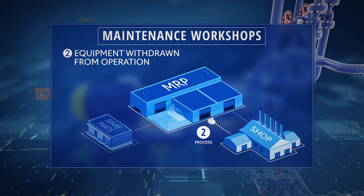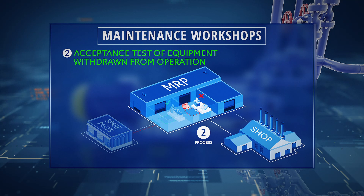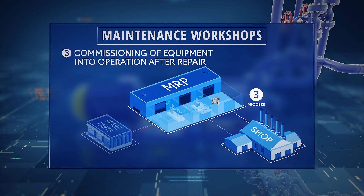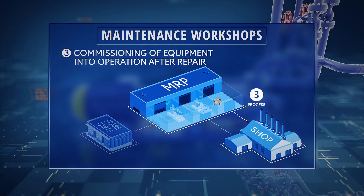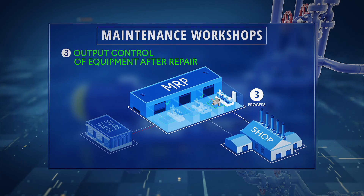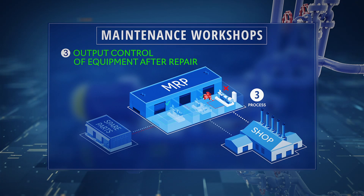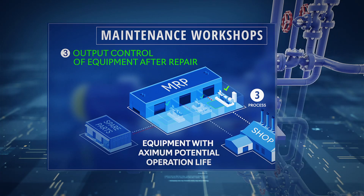The second process is the decommissioning of machinery out of operation for maintenance. To justify and determine the maintenance scope, one needs to see the full picture before the machinery disassembling. The third and most crucial process is the commissioning of machinery back into operation after maintenance, when it's vital to ensure high quality of the work done and the maximum lifespan of the machinery. The automatic diagnostics of machinery before commissioning into operation allows to exclude the human factor in the maintenance assessment and consequently to commission only the machinery having the maximum potential residual life.